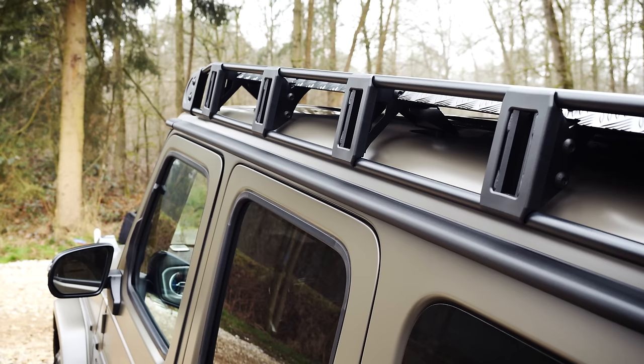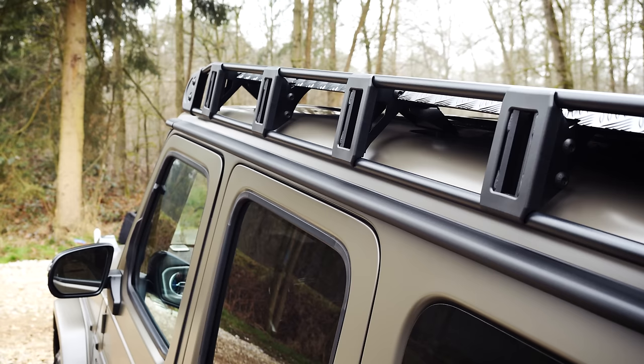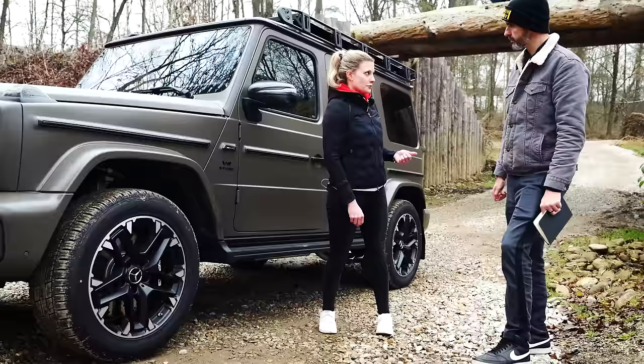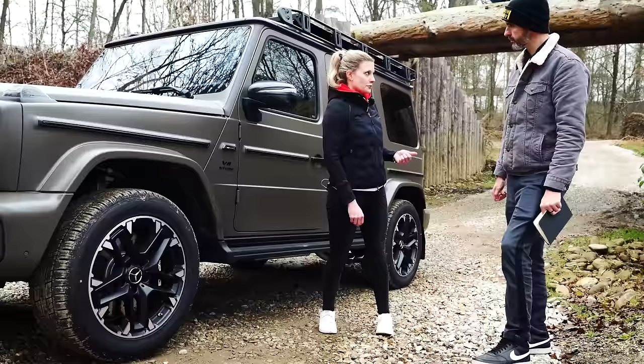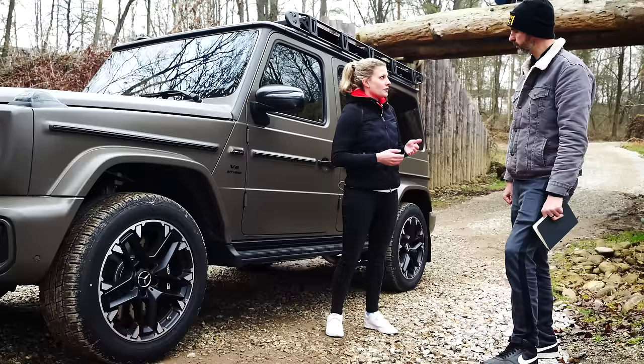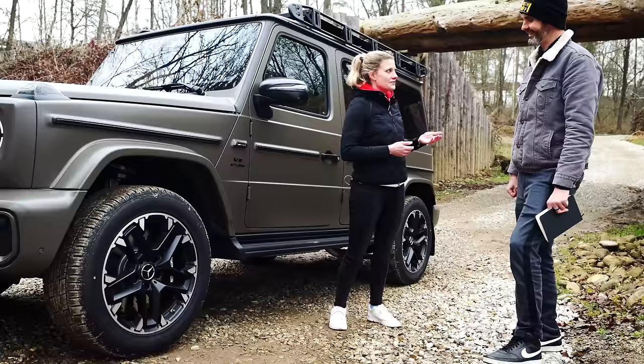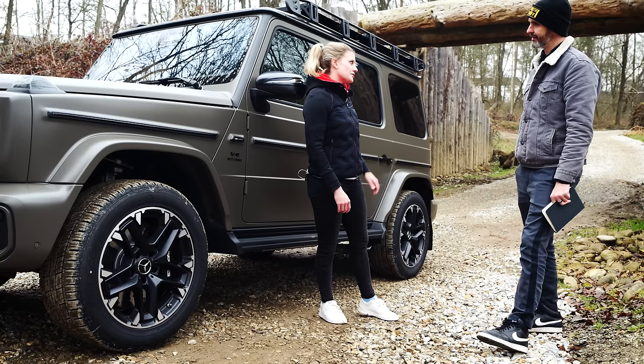With the AMG Off-Road Package Pro you get the roof luggage rack, off-road wheels and an all-terrain tyre — a General Grabber. You also get two new off-road driving modes: AMG Traction Pro and AMG Active Balance Control. AMG Traction Pro gives the G63 traction on almost any surface — you really don't have any obstacles off-road.